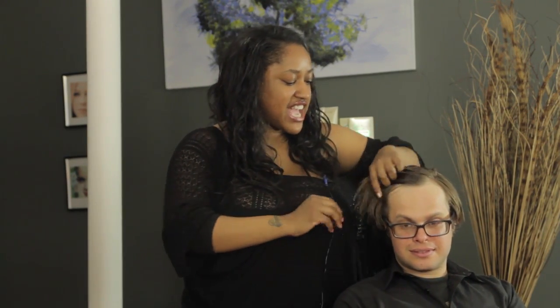Then we have a rounder face shape — somebody with fuller cheeks, like my lovely model here. I've got fuller cheeks too. For that, what you want to do is cut layers into the hair — face-framing layers — so that it doesn't emphasize your cheeks and it lengthens your face.